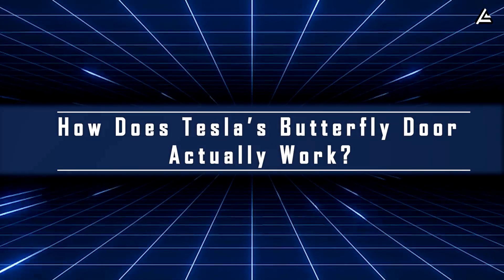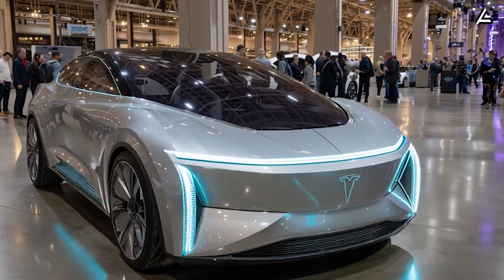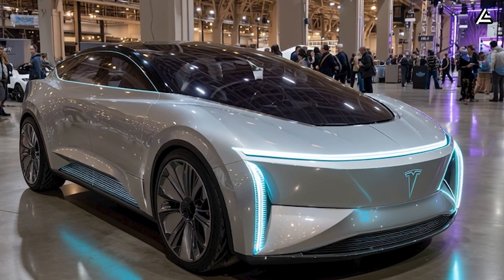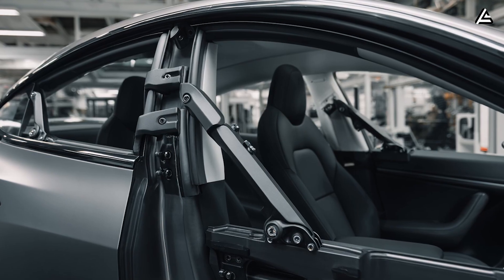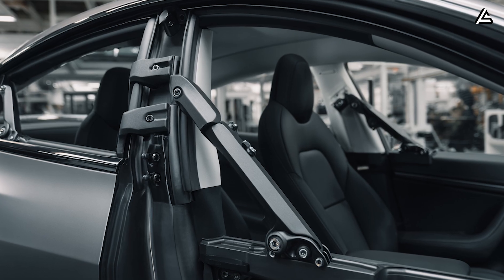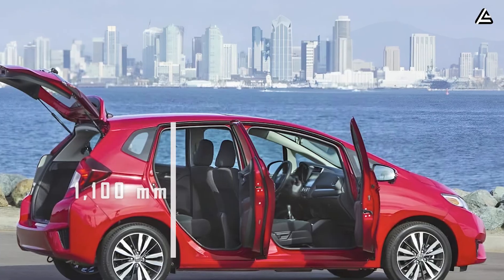How does Tesla's butterfly door actually work? At first glance, the 2026 Tesla Model 2's butterfly door may look like a stylistic flourish. But a deeper look at its structure shows it's an engineering-driven innovation built for efficiency, safety, and practicality. The door opens at a 65 to 70 degree vertical arc, enabled by an off-centered dual-pivot hinge system that lifts the panel both upward and outward in a smooth compound motion. The geometry provides a clearance radius of about 780 millimeters, compared to nearly 1,100 millimeters on a conventional side-hinged sedan door, cutting required lateral space by over 30 percent.